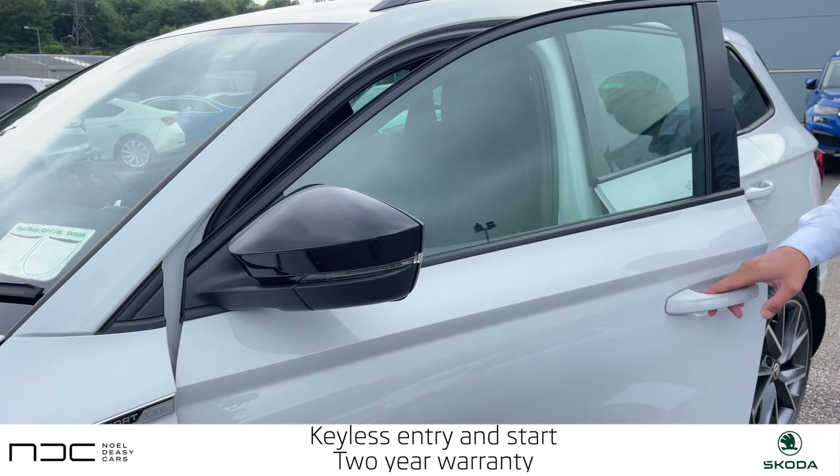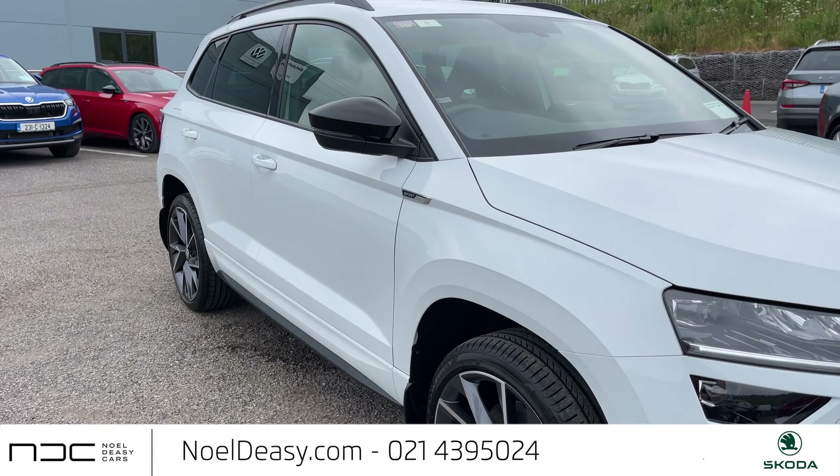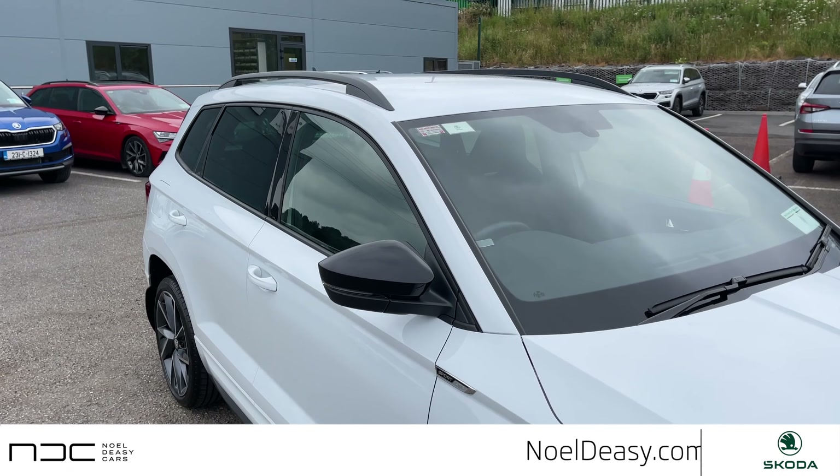It has a two-year Skoda approved warranty, available for immediate delivery right now. Contact us on 021 439 5024 or pop onto our website at nordc.com. Catch you guys soon.